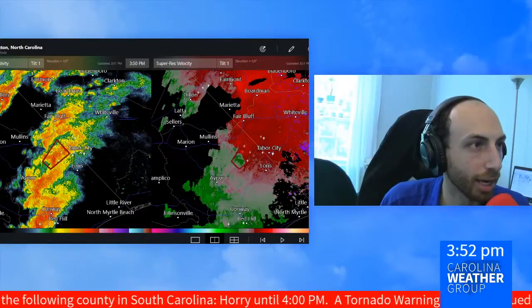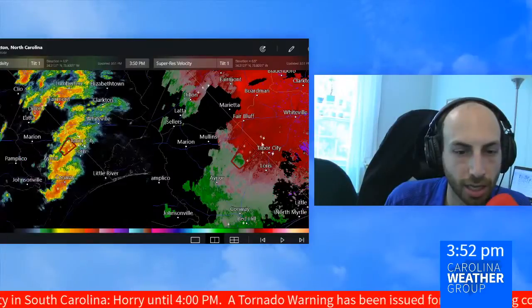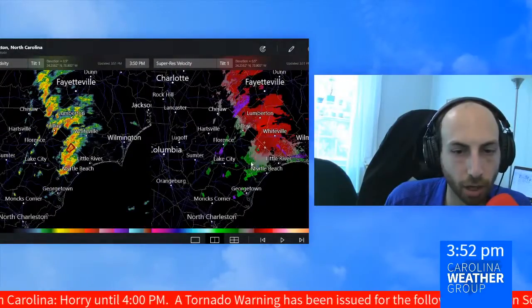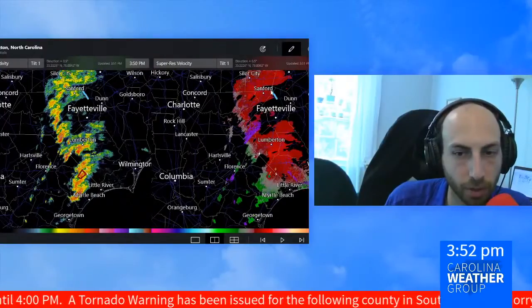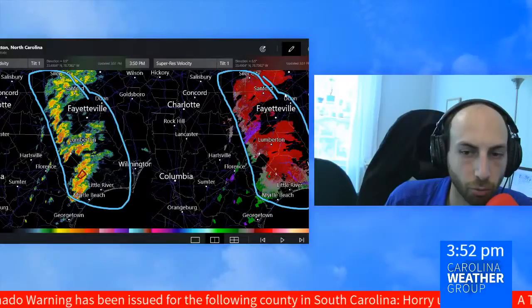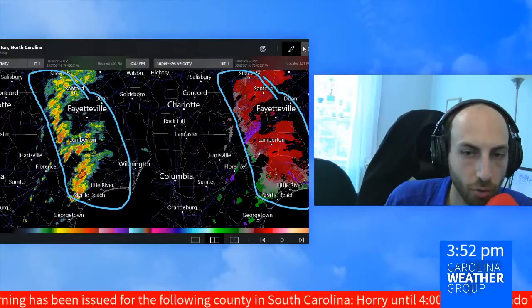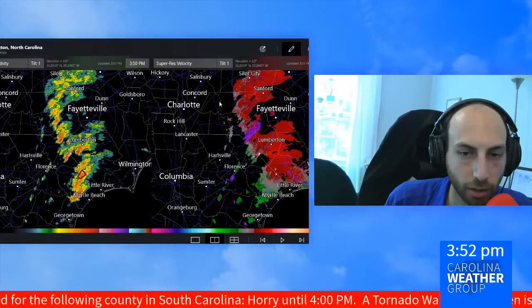This is the third tornado warning we've had this hour alone, as what is another day of very wet weather across a lot of the Carolinas. We're watching rain all along I-85 between Greensboro and Raleigh to the south, down to the coast, moving to the east. We had this roll through Charlotte a little bit earlier, heavy at times.